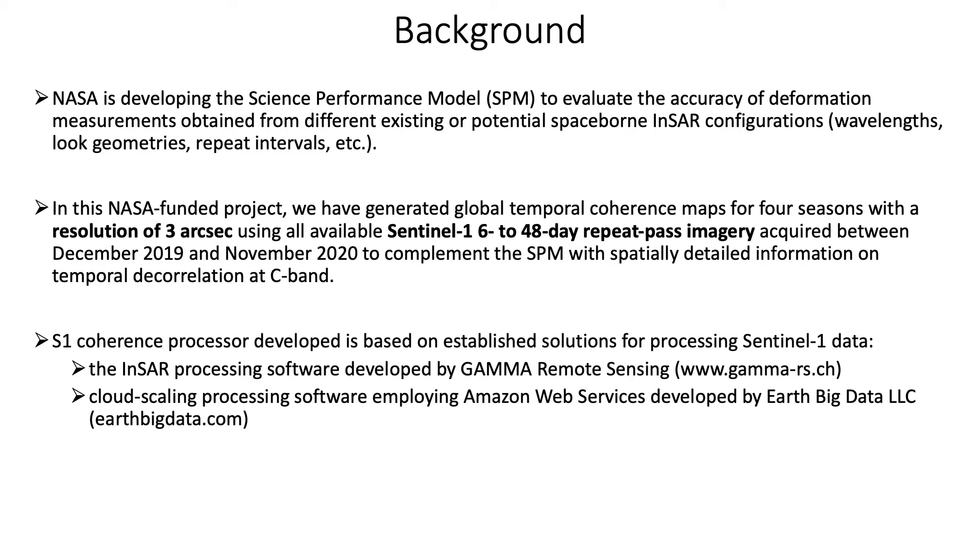The goal of this project was to implement a cloud-based Sentinel-1 coherence processor in the Amazon Web Services cloud environment, and to process interferometric coherences globally from all possible combinations of Sentinel-1 images acquired in one year with repeat intervals of 6 to 48 days, and finally to produce a series of global coherence and backscatter maps, all with a target resolution of 3 arc seconds.